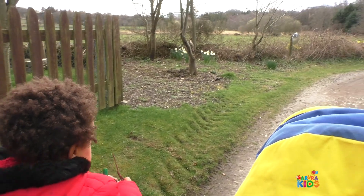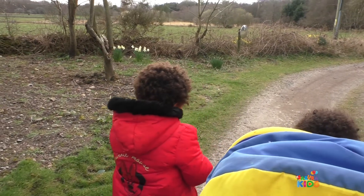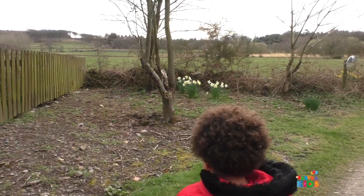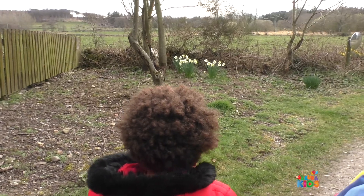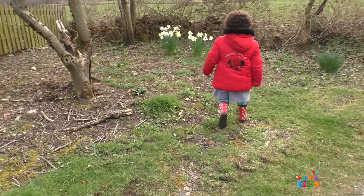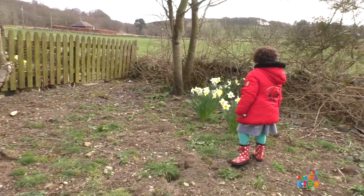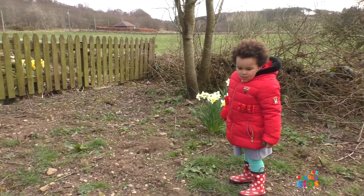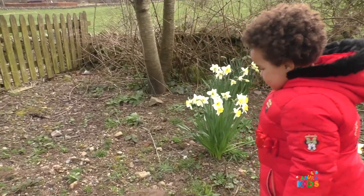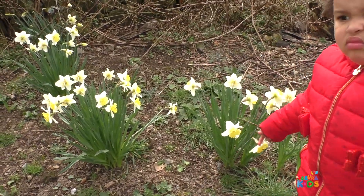Let's see what we can see. Oh, what have you spotted? Daffodils! We spotted some daffodils! Yay! Alright, so we spotted some daffodils. Good spotting. Well done. And so this can go into our notebook. So let's go get the notebook.